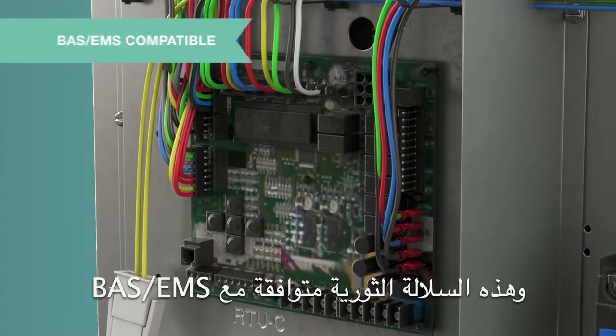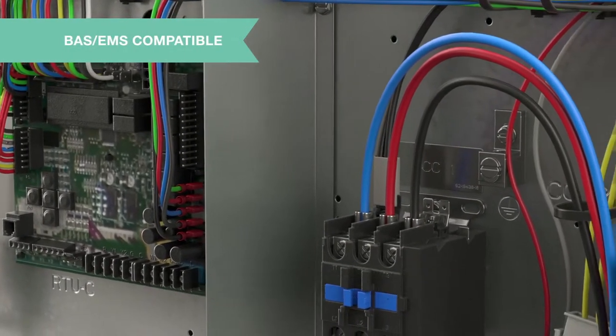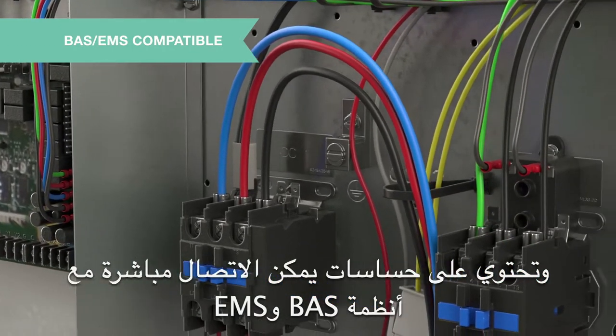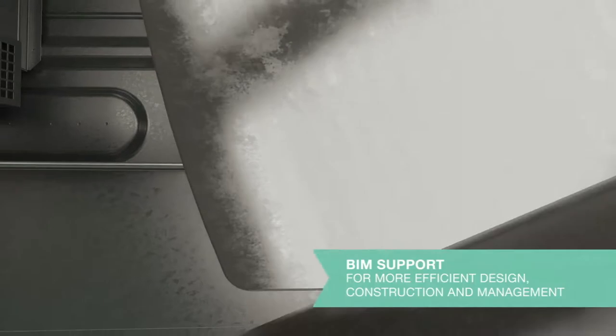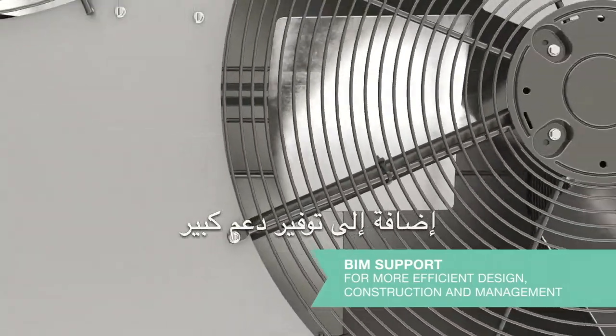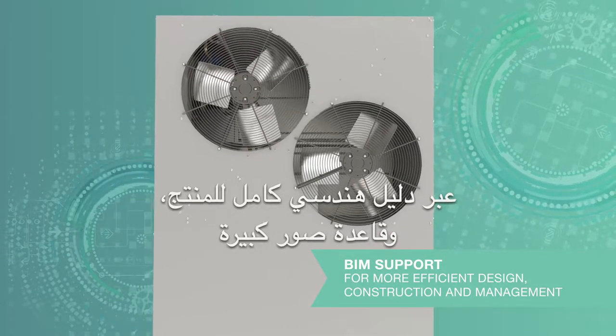The Renaissance line is also BAS and EMS compatible with factory installed direct digital control and sensors that can connect to Modbus, LonWorks, and BACnet BAS/EMS systems. Plus, Rheem offers BIM support as we are building a comprehensive engineering documentation and imagery content database.